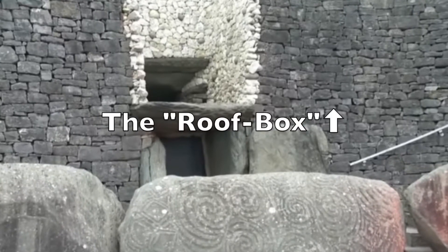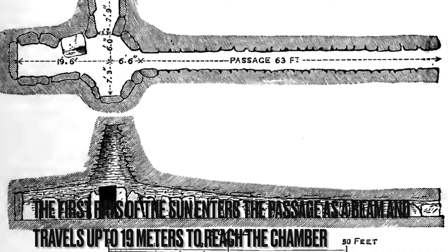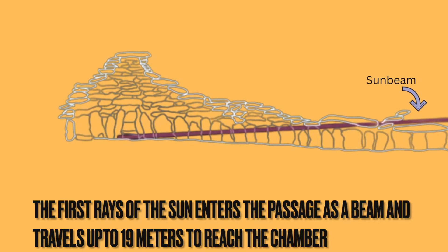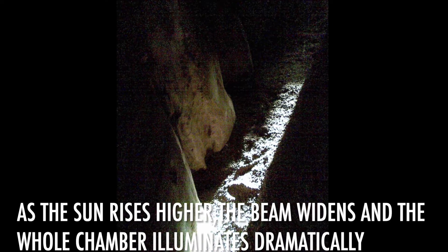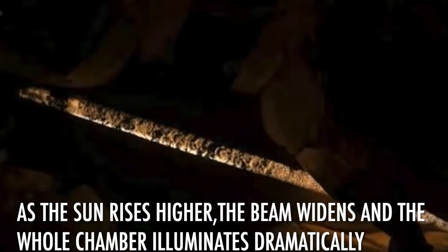The roof box: the first rays of the sun enter the passage as a beam and travel up to 19 meters to reach the main chamber. As the sun rises higher, the beam widens and the whole chamber illuminates dramatically.